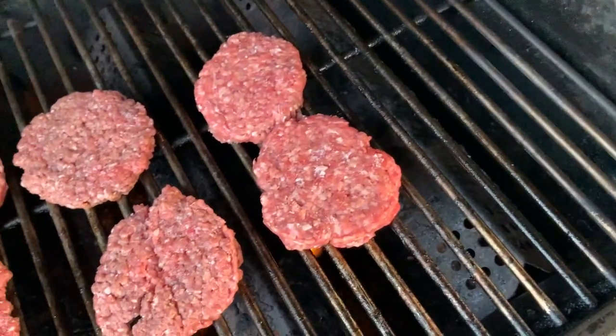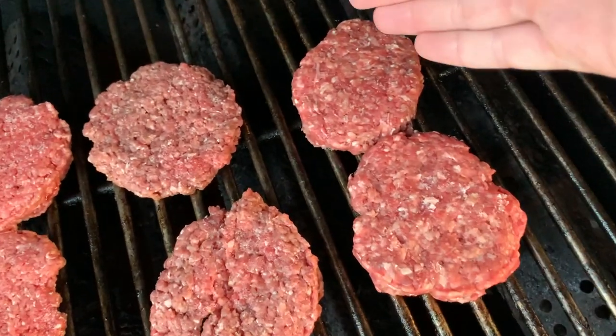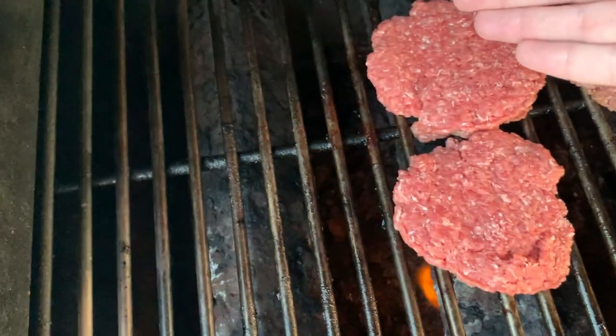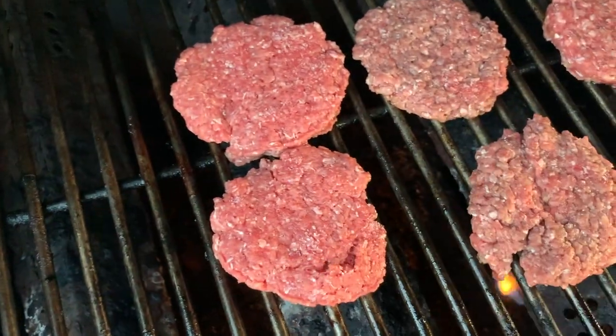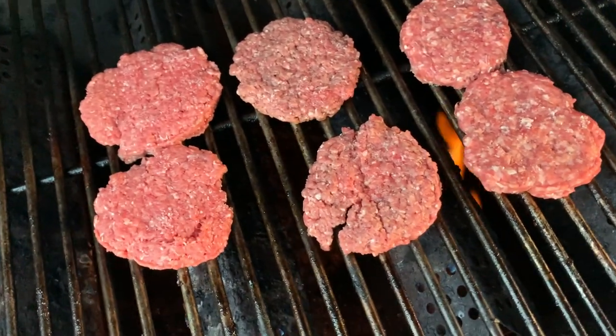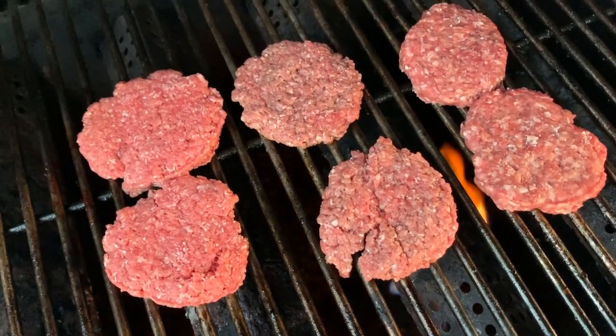All right, check it out — we've got our hamburgers. Belcampo over here, Sprouts in the middle, and Costco holding down the end. We'll let these guys cook a little bit longer, flip them, bring them inside, and eat them up.